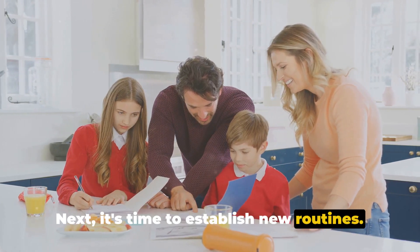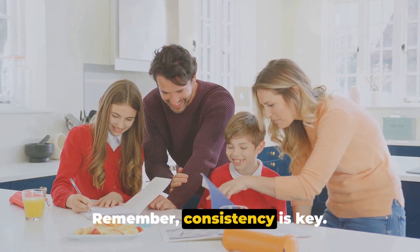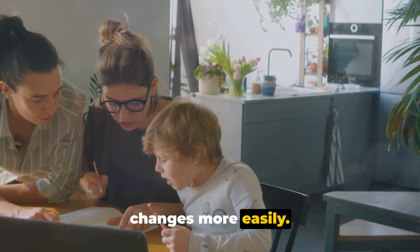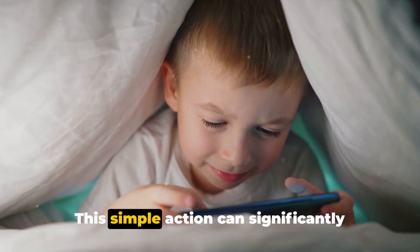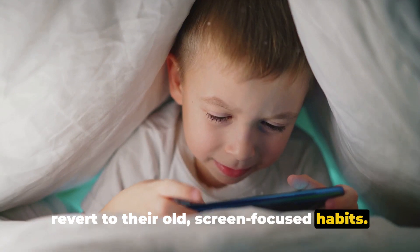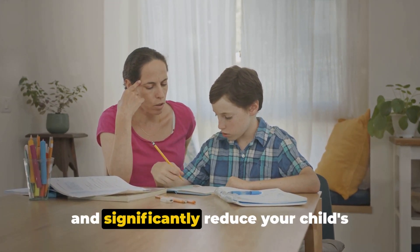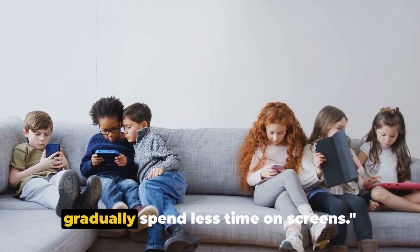Next, it's time to establish new routines. This involves integrating the alternative activities into your child's daily schedule. Remember, consistency is key, so try to ensure these activities are carried out at the same time each day. This will help your child adjust to the changes more easily. Finally, move devices out of sight — out of sight, out of mind, as the adage goes. This simple action can significantly reduce the temptation for your child to revert to their old, screen-focused habits. These steps demand time, patience, and perseverance, but they can lead to healthier habits and significantly reduce your child's reliance on screens.